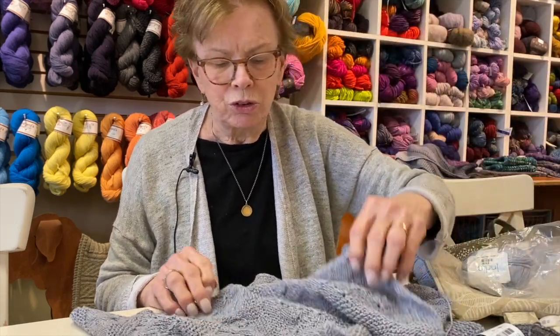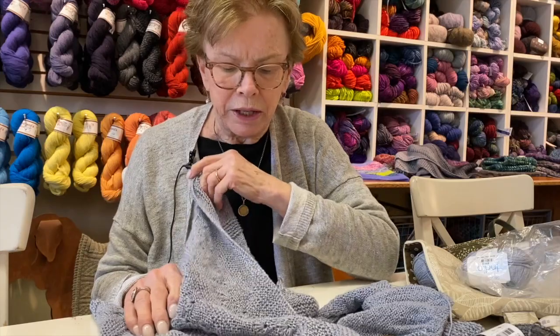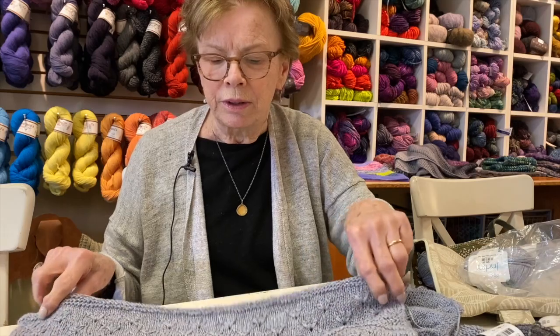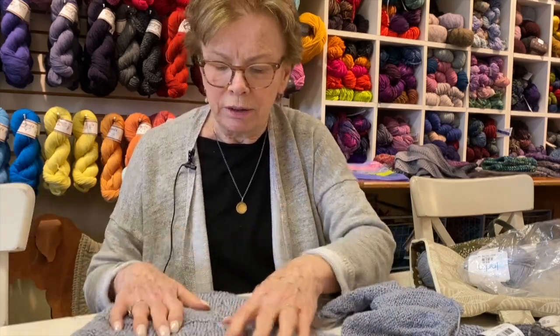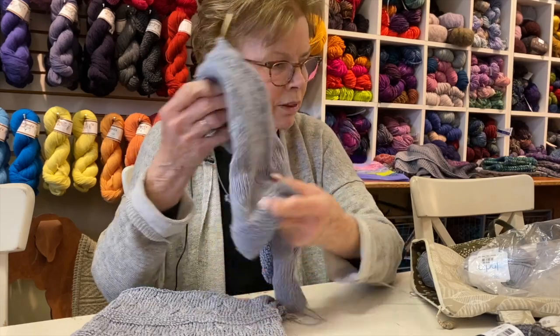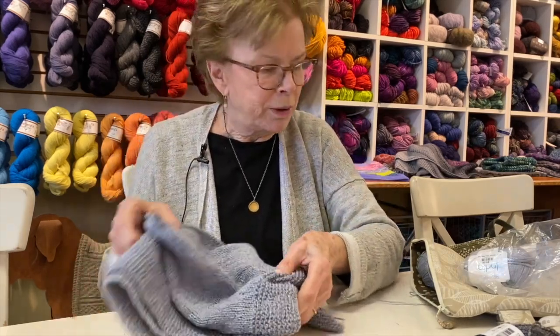We have lots of other yarns you could do something like this with, and I'm always happy to help anybody who wants to venture into some designing. I find it fun, and I like to have something like that going on alongside all my other projects.